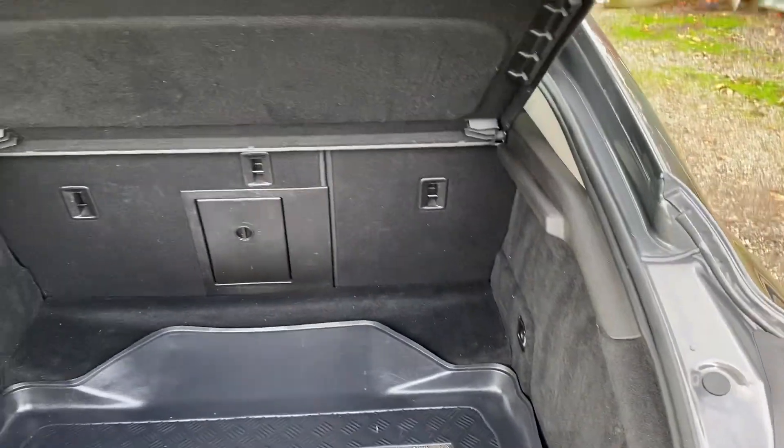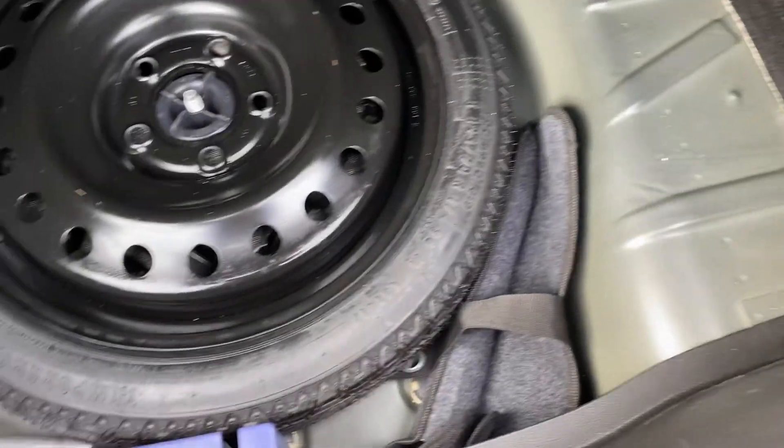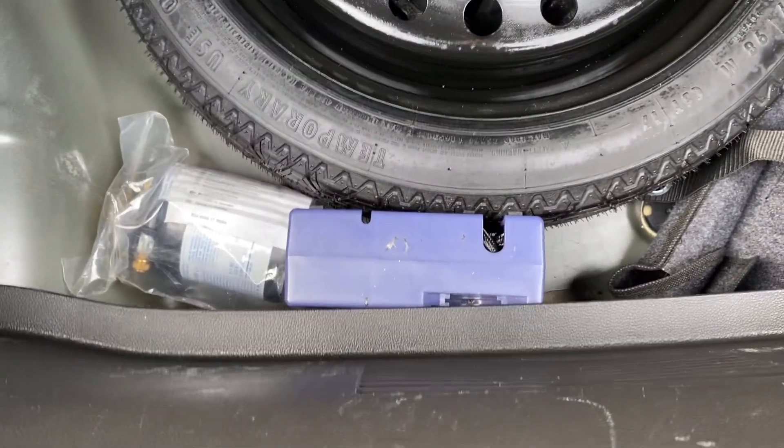Going into the boot, there's vast amounts of room and the seats do fold down if you want extra room. It's got a nice rubber mat and beneath that the carpet's in perfect condition, and of course beneath that you get a spare wheel and also a tyre inflation kit.